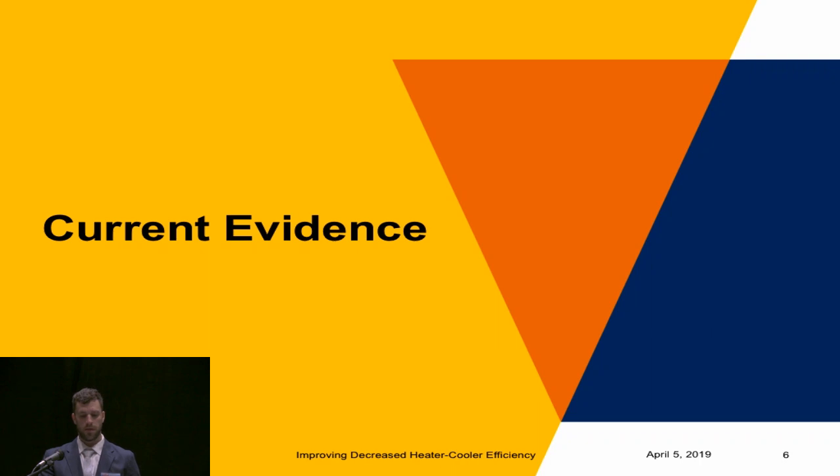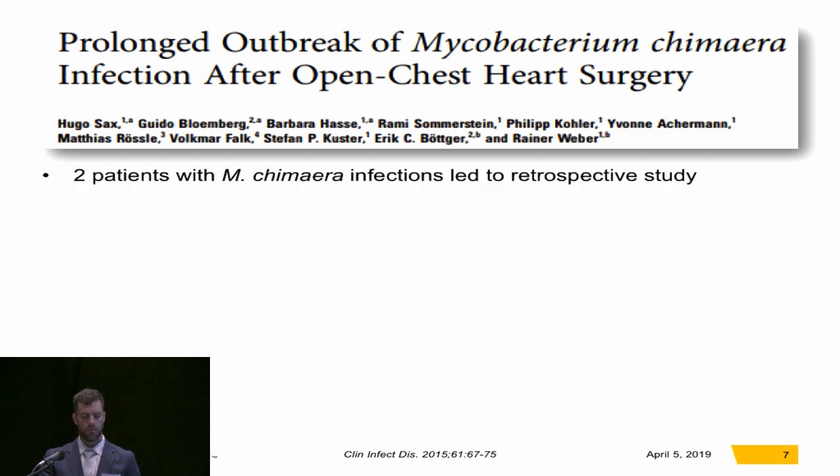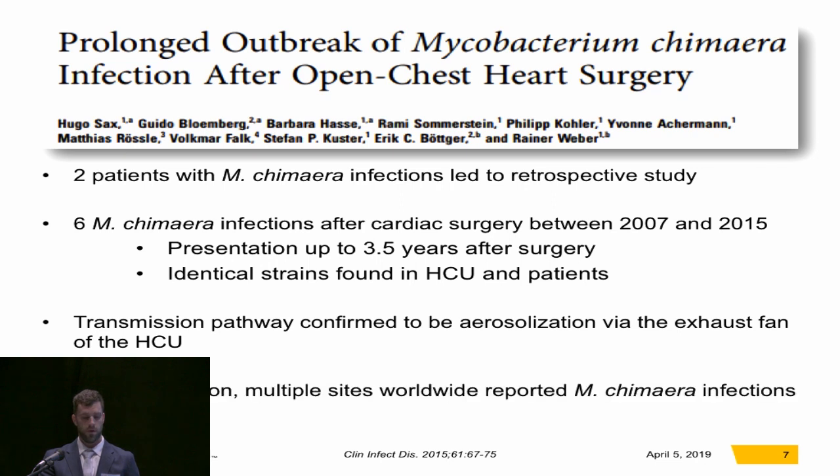The current evidence linking the heater cooler to this bacteria: in 2015, Sachs and colleagues in Europe came out with a study. Two patients with M. chimera led to a retrospective study at their institution. What they found was that between 2007 and 2015, they actually had six M. chimera infections after cardiac surgery. The presentation after surgery was up to three and a half years, and they found identical strains in the heater cooler as well as the patients. They confirmed the pathway to be aerosolization via the exhaust fan of the heater cooler. After this publication, there was a whirlwind, and multiple sites worldwide reported M. chimera infections.